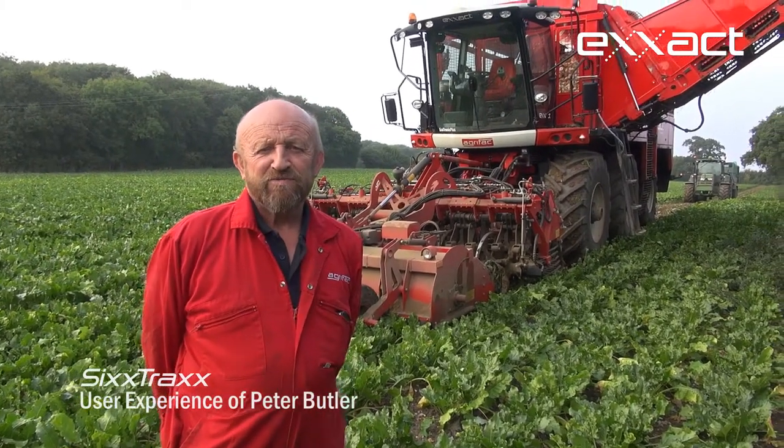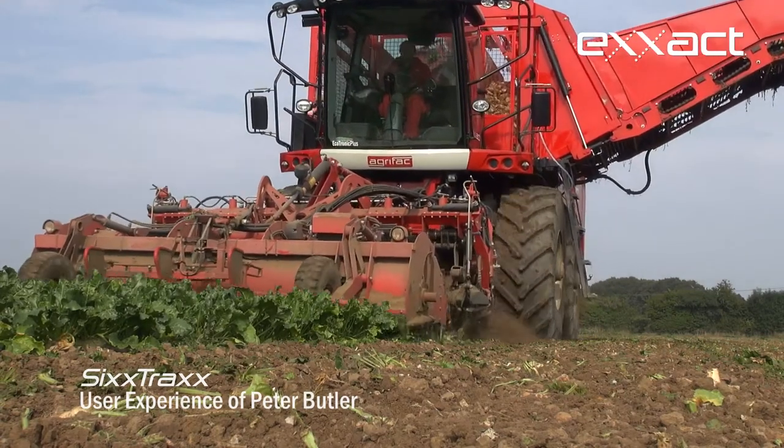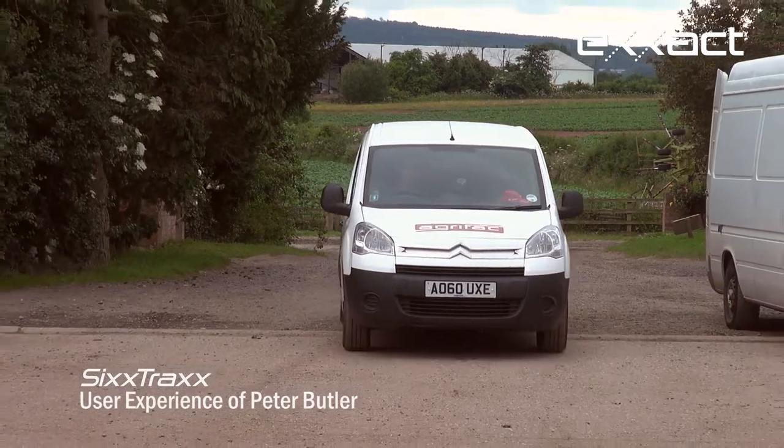As with most companies that I deal with, I do get involved. But with Agrifac I got very involved and we work together, which is helpful. They listen. We've got on exceptionally well. The backup is, I will say, second to none. Always pleased to help.